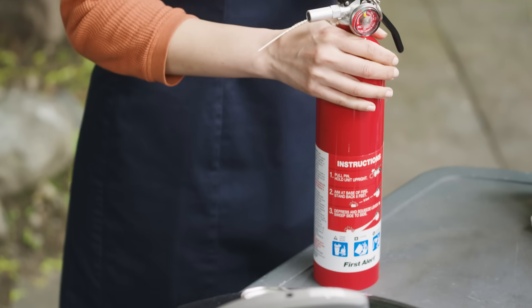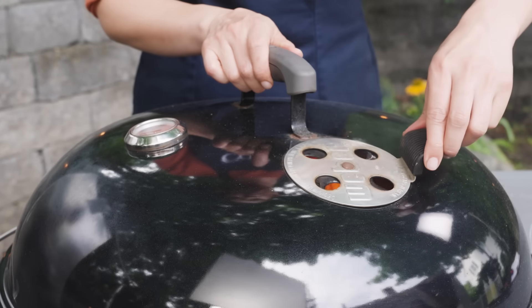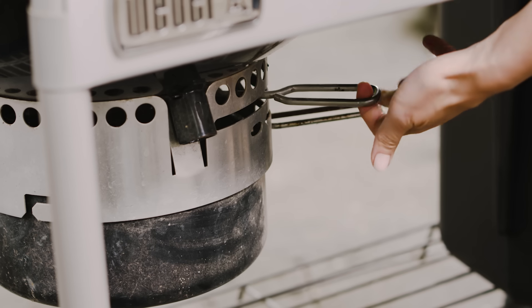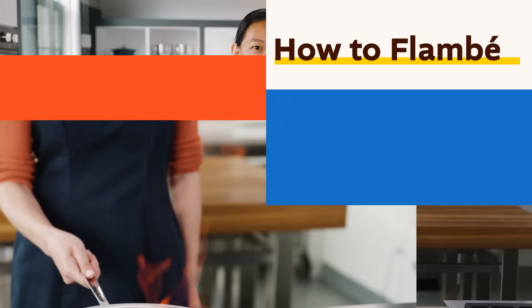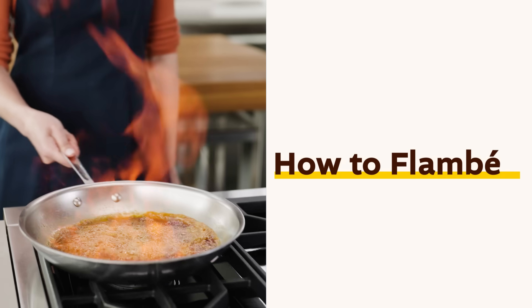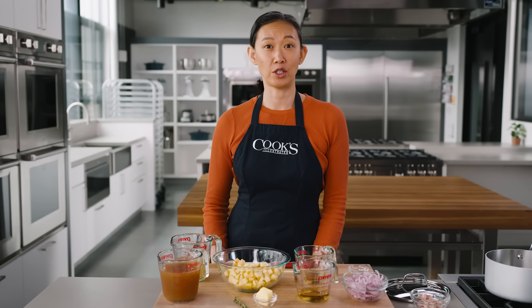One final note: when you're grilling, be safe. If you do have a fire, you can smother the flames on a charcoal grill by putting the lid on and closing the top and bottom vents. On a gas grill, shut off the gas. Now let's see what flames can do for our food in the kitchen. When cooking indoors, flames can be used to bring a lot of great flavor too.